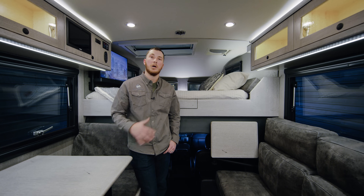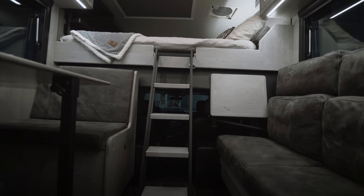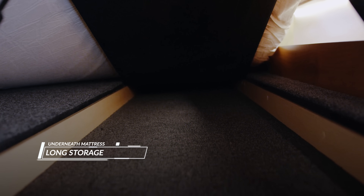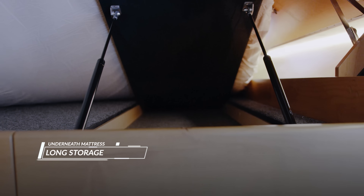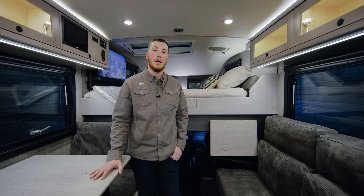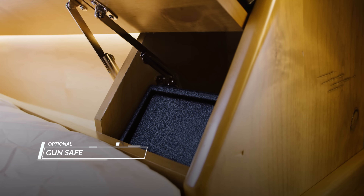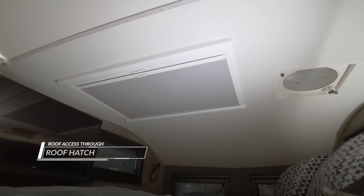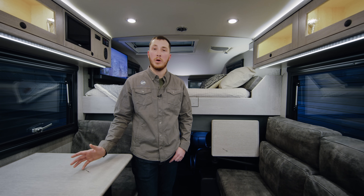There are reading lights and a lot of great storage options in the bunk. We have storage underneath the mattress — very long storage, nice for longer items — as well as side cabinetry where a lot of people choose to put linens. There's an optional gun safe that can go in that side storage as well. The bunk area is also your main access to the roof through the roof hatch, great for emergencies or getting a better vantage point of an amazing view.